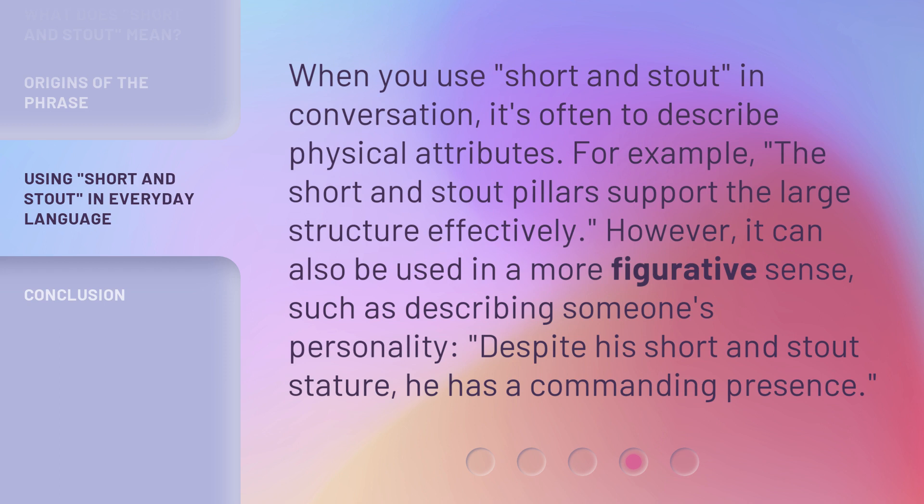However, it can also be used in a more figurative sense, such as describing someone's personality: 'Despite his short and stout stature, he has a commanding presence.'